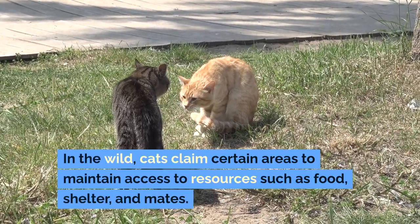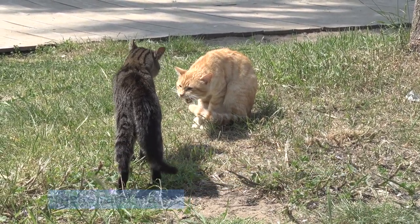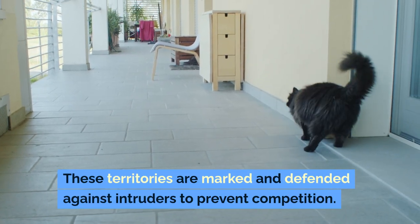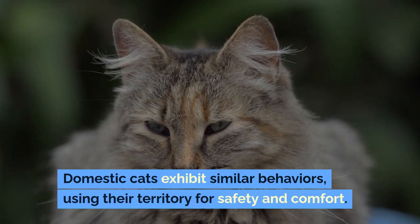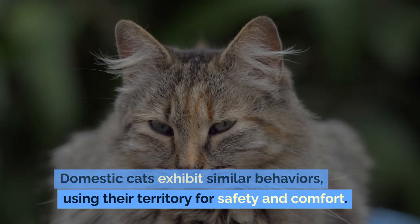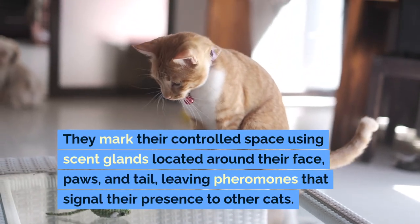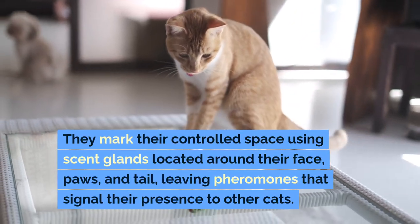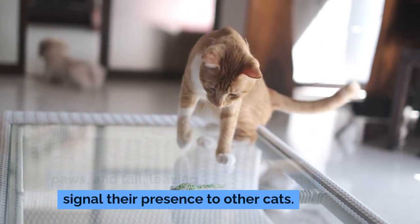Routes of Territorial Behavior: In the wild, cats claim certain areas to maintain access to resources such as food, shelter, and mates. These territories are marked and defended against intruders to prevent competition. Domestic cats exhibit similar behaviors, using their territory for safety and comfort. They mark their controlled space using scent glands located around their face, paws, and tail, leaving pheromones that signal their presence to other cats.